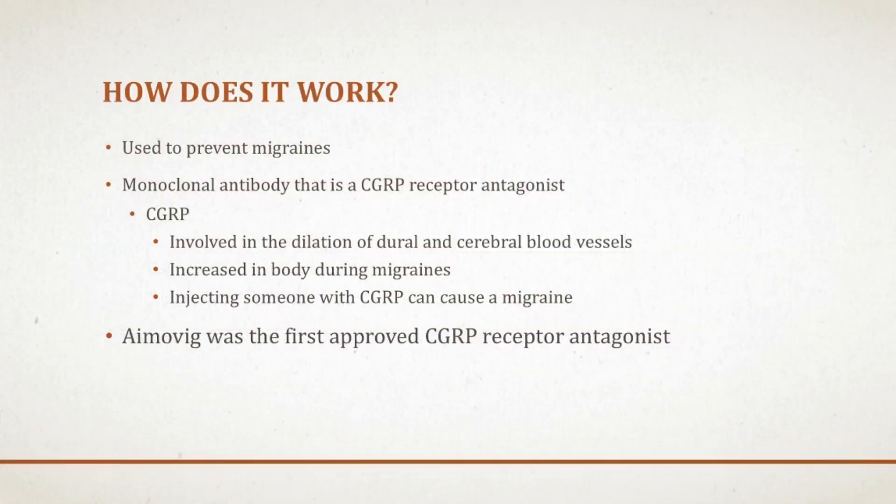So how does Amovig work? It is in a new novel class of medications known as the calcitonin gene-related peptide, or CGRP, receptor antagonist, and this was the first one of its class to block CGRP. Since then, there has also been Ajovy and Emgality that have been released.